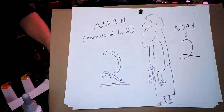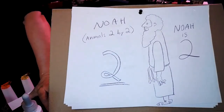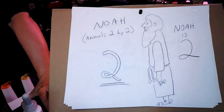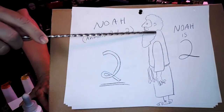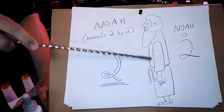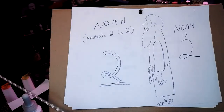Noah can be holding something, drinking something, doing something, pointing to something, sitting on something — you can do a lot of things with him, put something in his hair and his beard. Whatever that is, it's two ounces. It could be two cups if the recipe calls for cups, but Noah represents the number two.